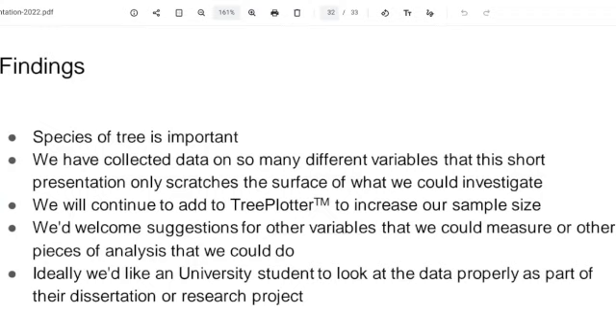We have loads of data — masses of it. Nina and I just picked things we thought were interesting. Somebody with more arboricultural knowledge and more knowledge of Excel and Power BI would be able to pull out loads more really interesting stuff. The more data we add into Tree Plotter, the more confidence we can have in the statistics. It's definitely important to keep going with the tree survey — we'd like to know why trees are dying.